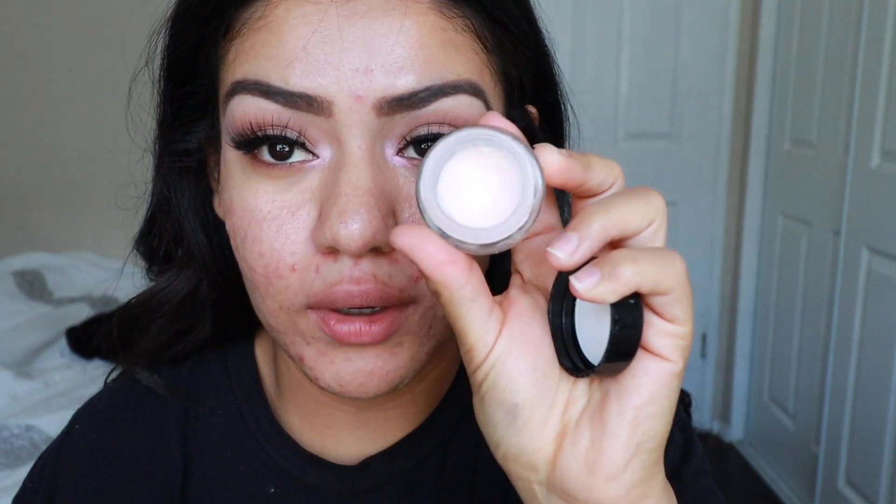I'm going to use the L'Oreal on one side, and on the other side we're going to do the No Poreblem primer. I just did one squirt. The texture — I would describe it a lot like the Benefit Porefessional. It's very smooth on the skin; there's like no grip to it at all.